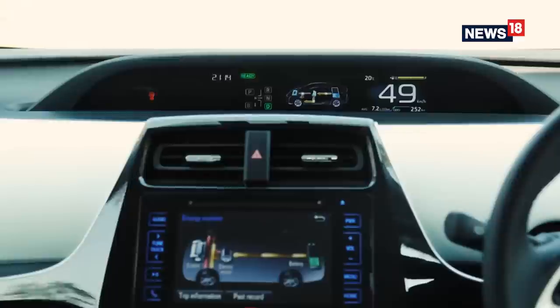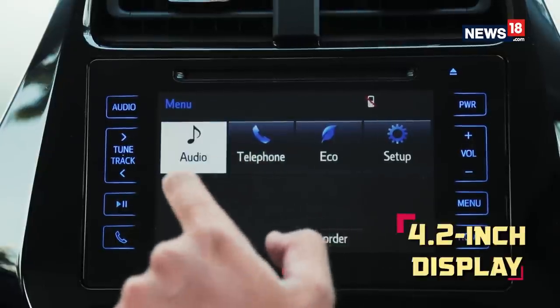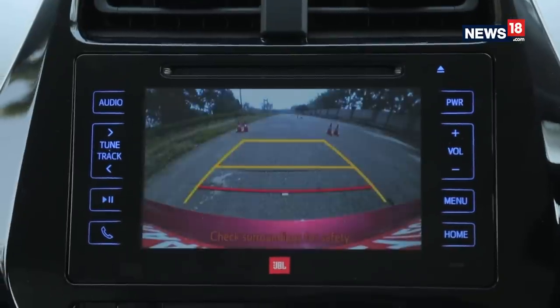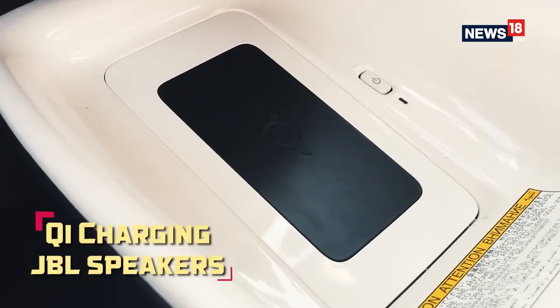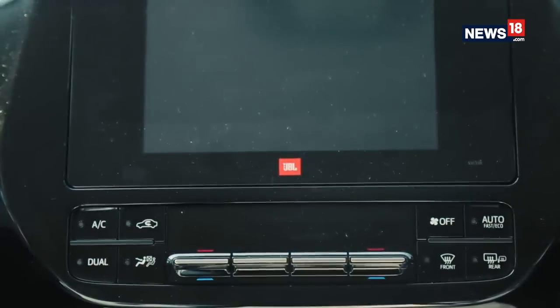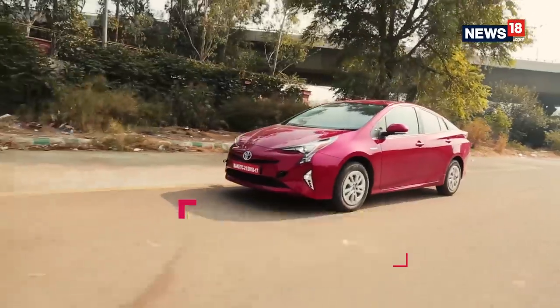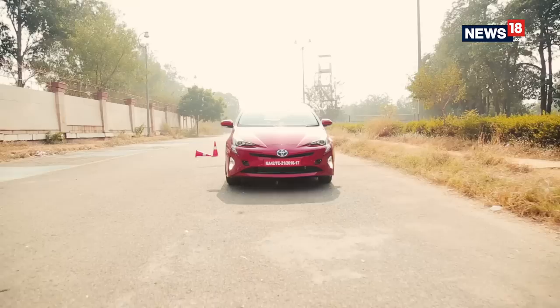The hybrid car comes with a 4.2-inch instrument cluster display, a touchscreen infotainment system, new automatic climate control, and a colour head-up display. Toyota has also loaded it with wireless charging and JBL speakers. The new Prius is expected to be priced between Rs. 30 to Rs. 40 lakh ex-showroom Delhi, and it is coming to India in January 2017.